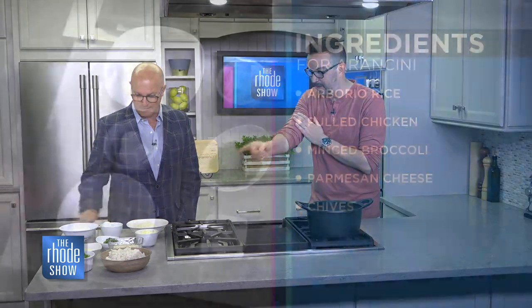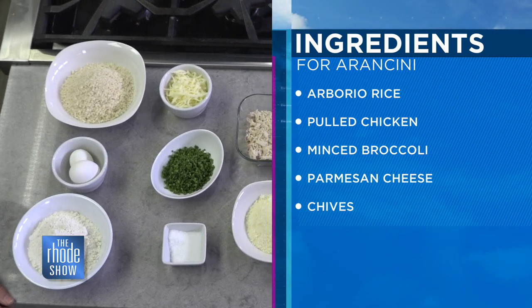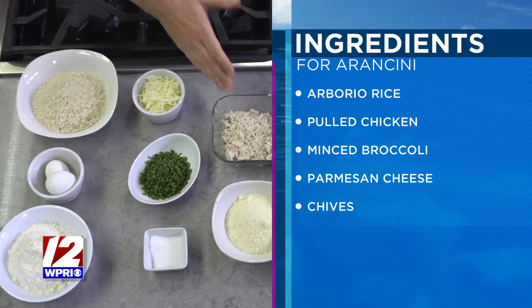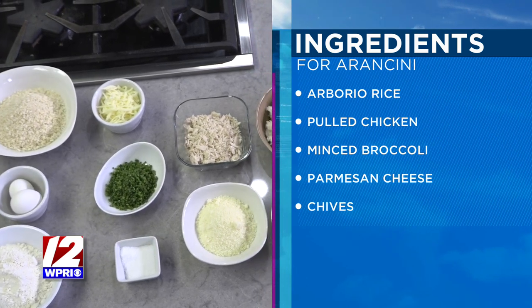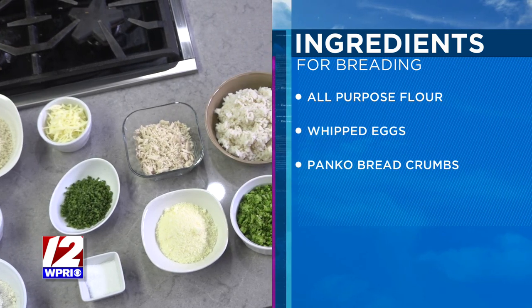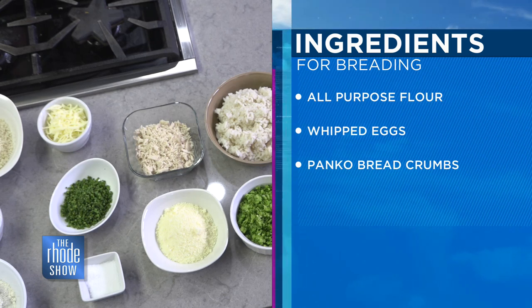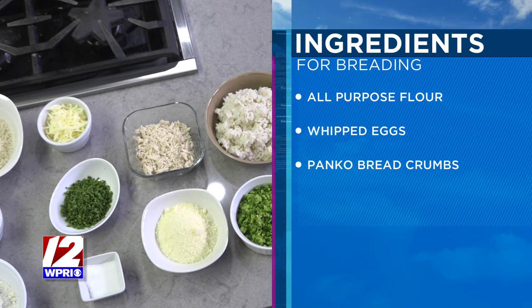Let's talk recipe. What do we need to put this together? So we have risotto — cooked risotto. Cold risotto. All these ingredients are going to be cold. I have chicken that has been poached in salted water and shredded, very small pieces. Broccoli, which has been shredded. I have a couple types of cheese — parmesan and provolone. I'm going to mix all of that together. I like that it's cold and I like that the cheese is cold because then we're going to bread it. It's going to be flour, egg, panko. Season all of your stations — season your egg, season your flour, season your panko. Roll them up — golf ball size risotto balls.